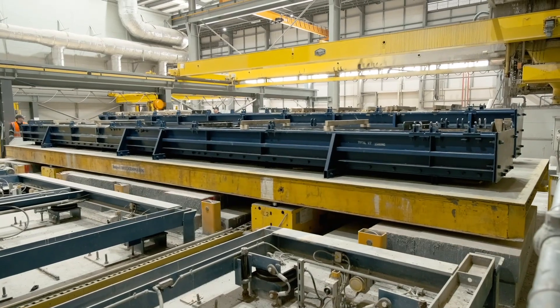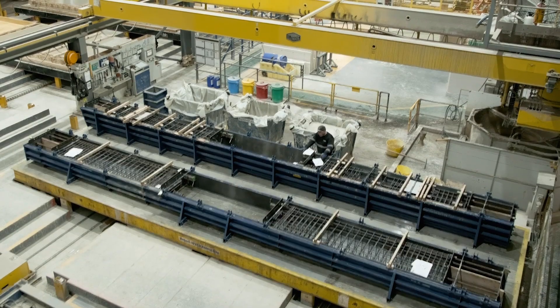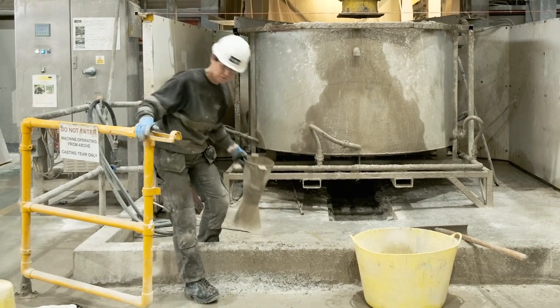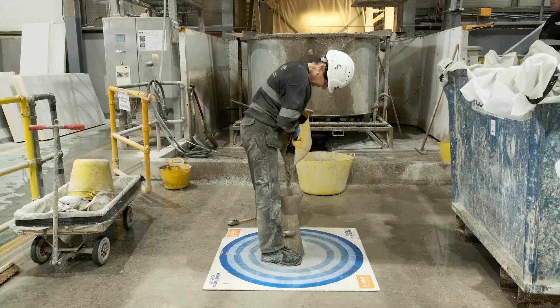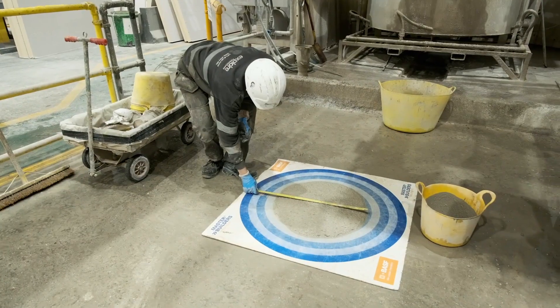When the unit arrives at the casting station, the correct volume of concrete is ordered to cast the unit. Due to the variety of products produced on a Bespoke Carousel, numerous different concrete mixes in a wide range of colours and strengths can be ordered and placed by the casting machine.